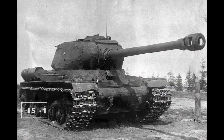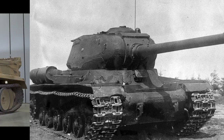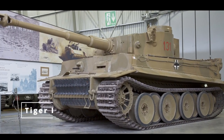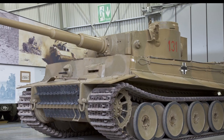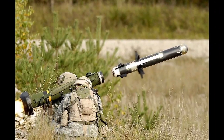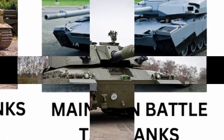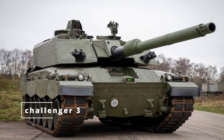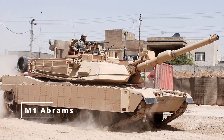Heavy tanks dominated the battlefield during World War II, with iconic examples like the German Tiger I. These tanks had immense firepower and armor but were slow and prone to mechanical failures. In the modern era, heavy tanks are largely obsolete due to advancements in anti-tank weaponry and mobility. Main battle tanks, MBTs, evolved from medium and heavy tanks to become the dominant force on modern battlefields.